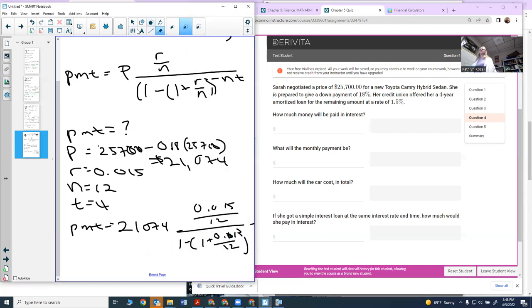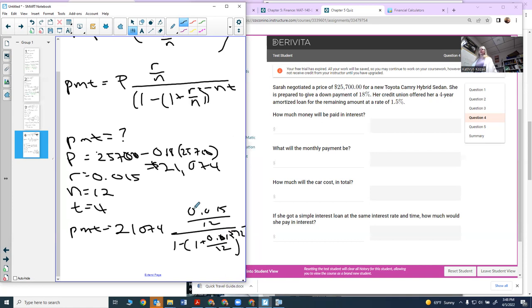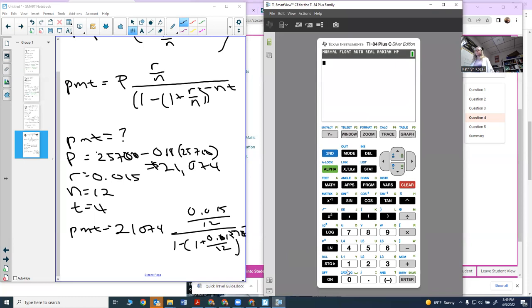So I take out my calculator. I start with $21,074 and multiply that by (0.015 divided by 12) — that's my numerator. Then I divide by my denominator, which needs to be in parentheses. I need to put parentheses around the top and parentheses around the bottom, since the formula doesn't show them explicitly.